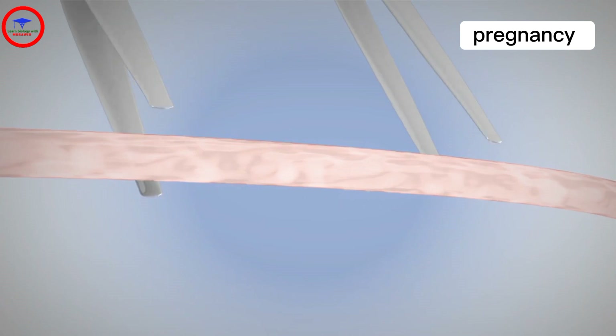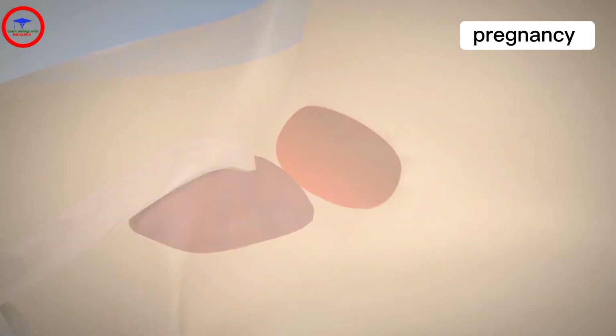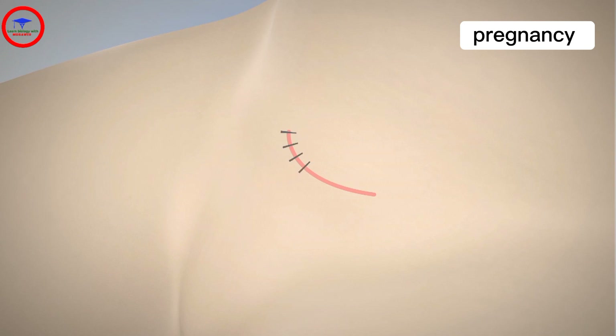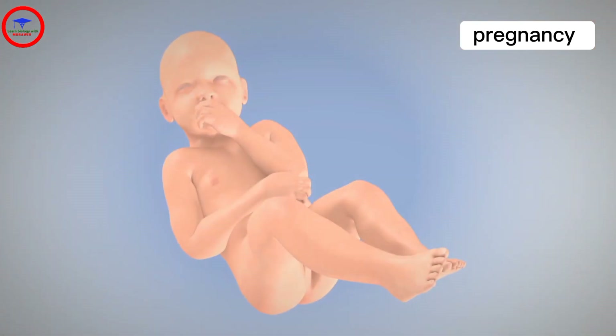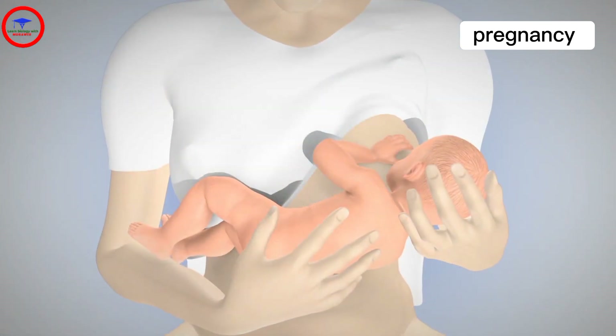The doctor will then clamp and cut the umbilical cord, remove the placenta, and tightly secure the uterus and the various layers with surgical stitches. The full procedure will take around 45 minutes, and during this time, the baby's well-being will be evaluated according to the Apgar score by a paediatrician, and then given to mom and dad to cuddle.